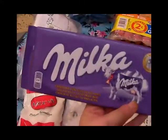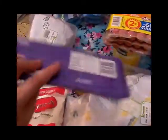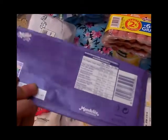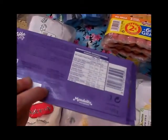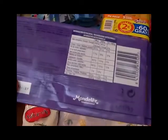Una tableta de chocolate Milka, como no. La compré para los postres o simplemente para cuando te entra el gusanillo y te quieres tomar un cuadradito de chocolate.